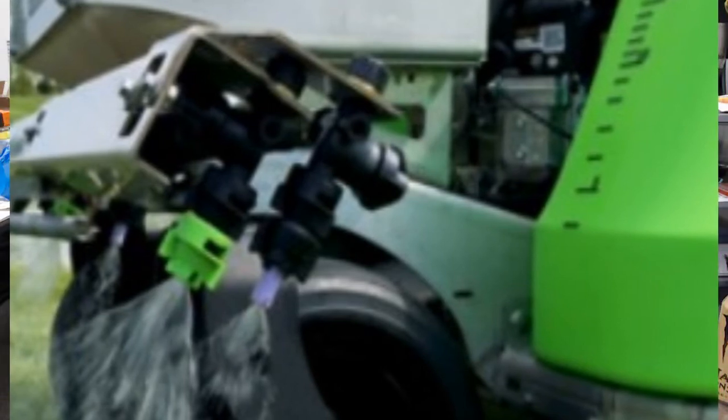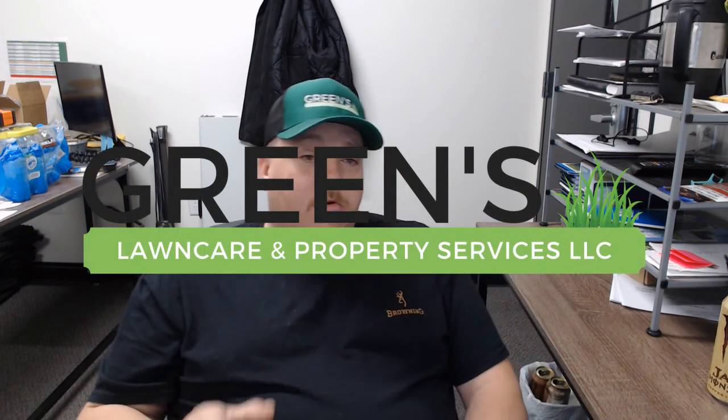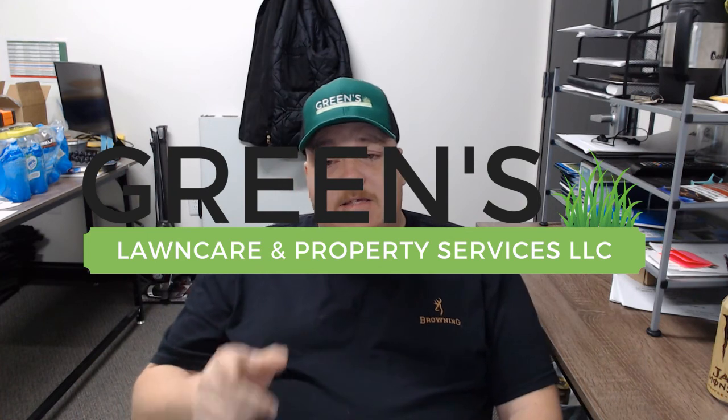No matter which application method you choose, the key is consistency — applying the proper amount of the right product at the right time and in the right place. Doing so will allow you to transform a lawn from a weedy mess into a place of beauty and give your customer that feeling of pride in their lawn. Thanks again for joining us. I am Chemical Operations Manager Casey Henderson with Green's Lawn Care and Property Services. If you have any questions or concerns or need an estimate on your lawn, feel free to give us a call or check us out at www.greenslcps.com.